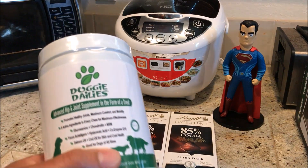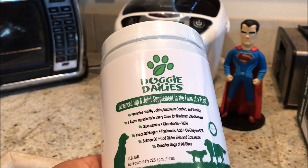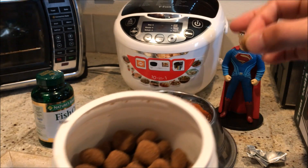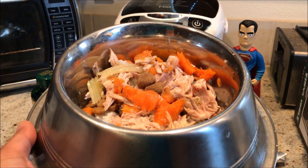Today I'm reviewing this — Doggy Dailies Advanced Hip and Joint Supplement in the form of a treat. What I'm going to do is give her two of these: one for breakfast and one for dinner. Mix it in and see how she likes it.